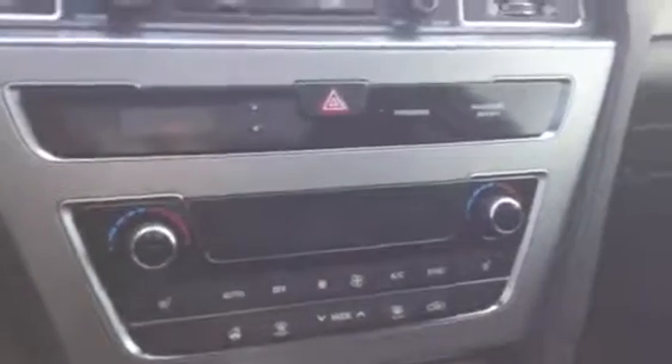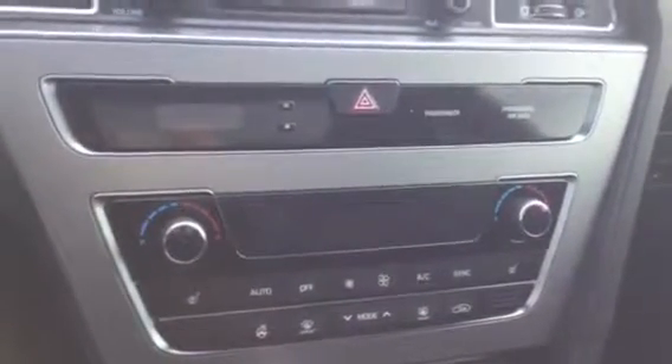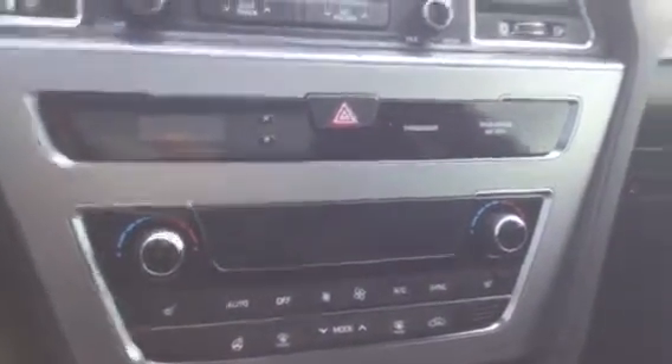Coming to the steering wheel, you have the cruise control, stereo control, and also the Bluetooth control as well. Very handy. The stereo and also the dual climate control give you different temperature settings on both sides of the vehicle.